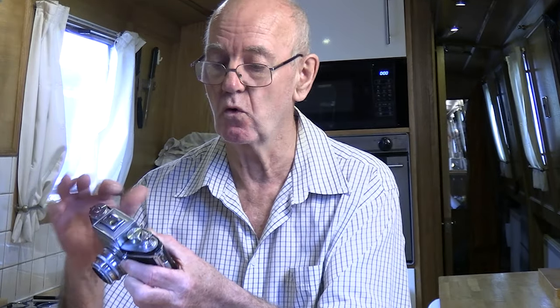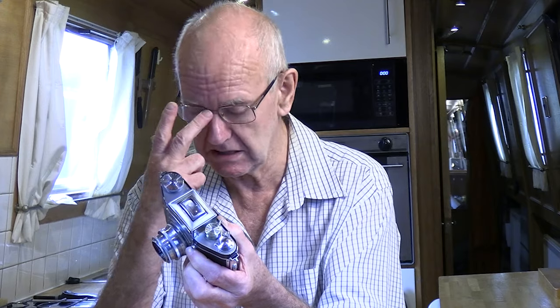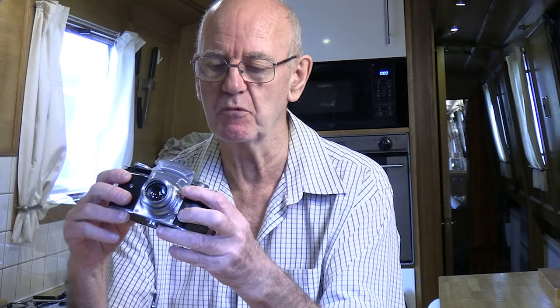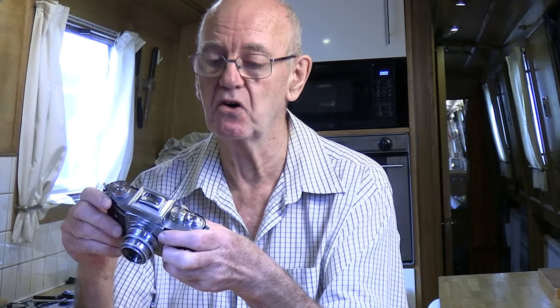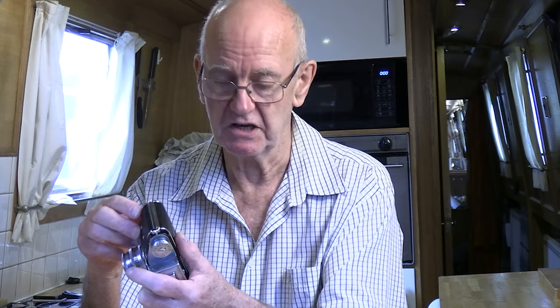The camera won't work at all if the viewfinder is not open. I found a couple on the internet described as not working — they were actually working fine, the seller just hadn't tried it with the viewfinder up. I repair cameras, so I wasn't worried about buying something that didn't work. I got them quite cheap — certainly under 100 pounds.